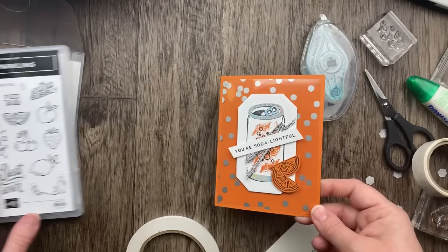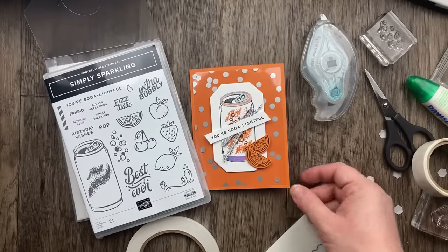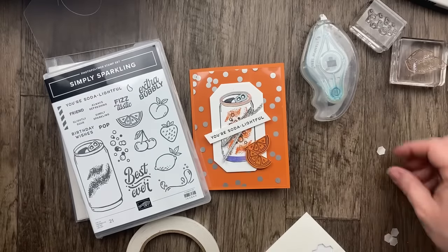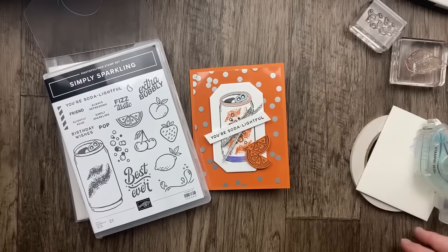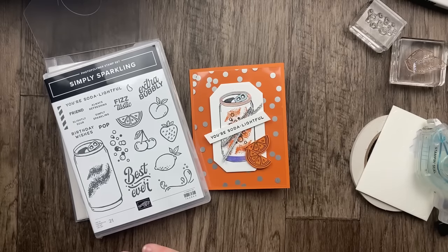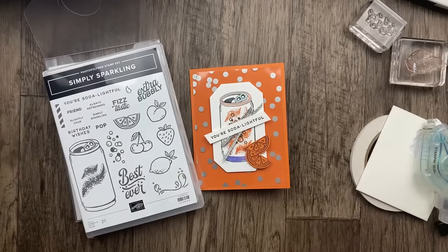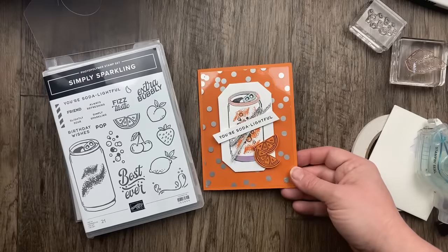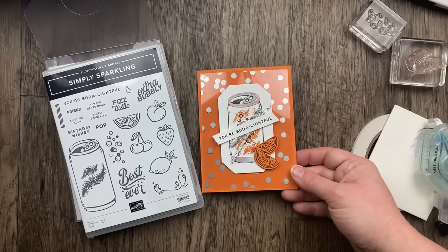We used the Simply Sparkling bundle to make a 'So Delightful' card using this new online exclusive. Like I said, it's a love-it-or-leave-it set — leave a comment letting me know if this is a bundle you're interested in seeing more of. I think it has some potential with the fruit elements, and I'm definitely going to play more. Even if it's not your style, maybe you're inspired to use this fun acetate window in a different way with different focal images.